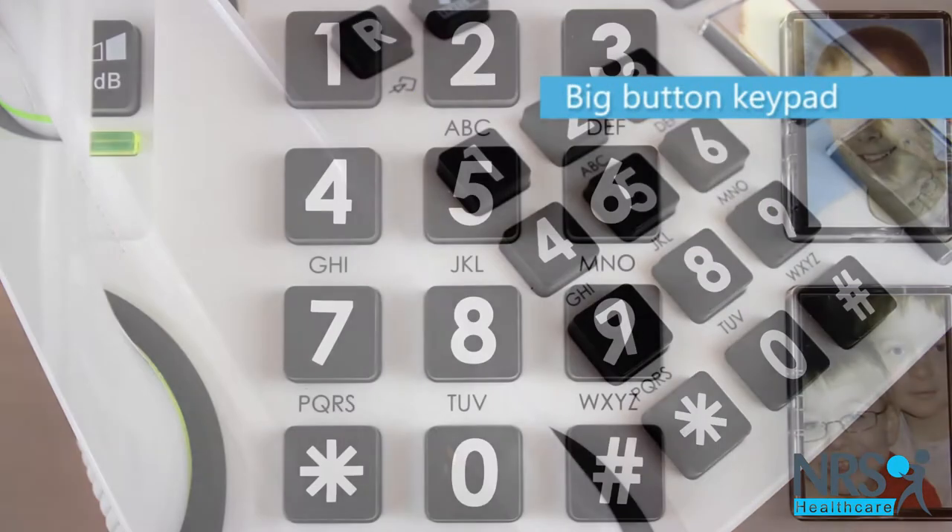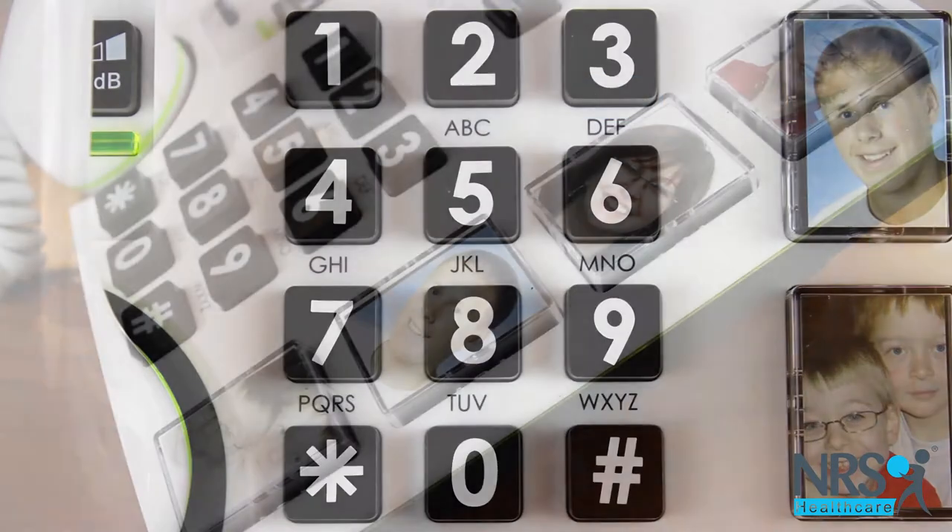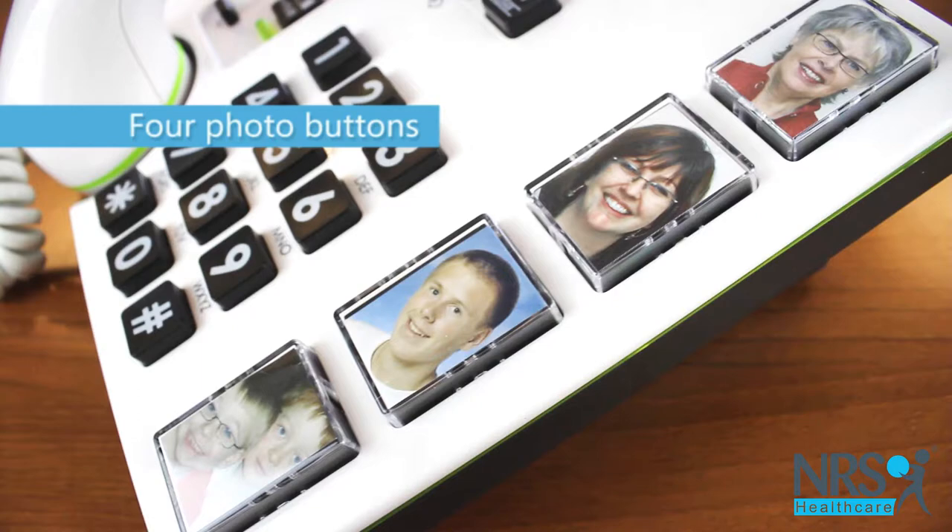The big button keypad has clear, bold numbers. There are four larger buttons into which you can put a photo of a relative or friend.